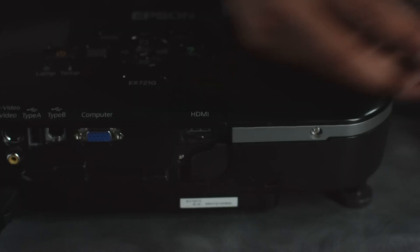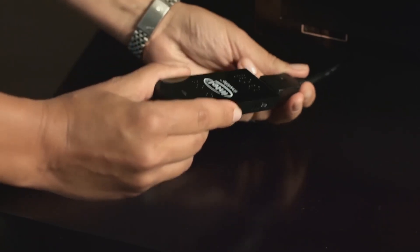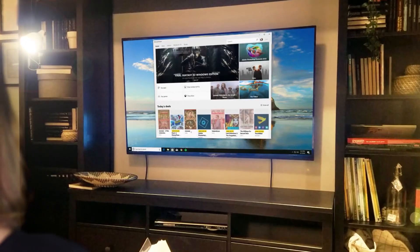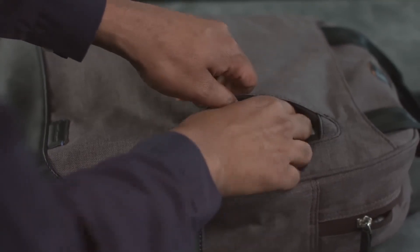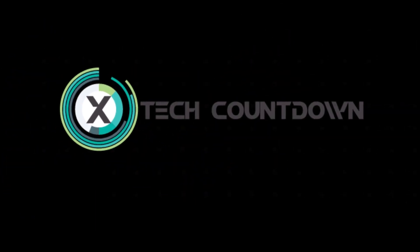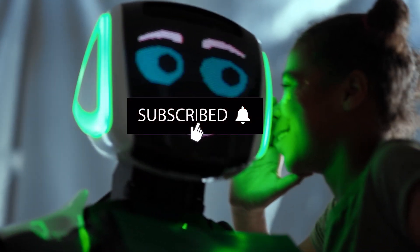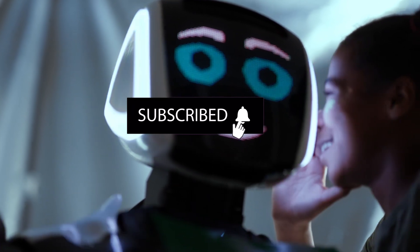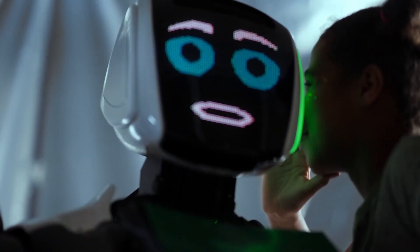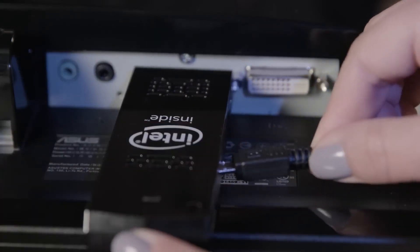These tiny devices are redefining the way we think about computing. Whether you're looking to transform your TV into a smart powerhouse or need a portable PC you can slip into your pocket, these mini PC sticks have you covered. They're small in size but big on performance. But before we dive into our list, make sure to subscribe to our channel and hit that notification bell so you never miss our latest tech discoveries. So without further delay, let's dive into the world of computers in a mini stick.